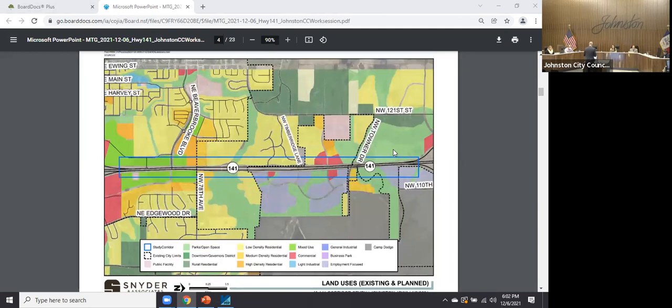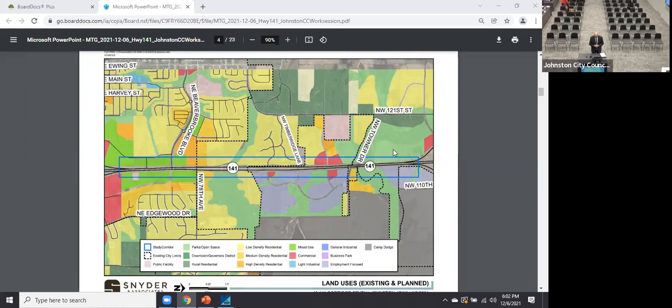This map is put together from multiple comprehensive plans, looking at all that area and focusing on the corridor between the two Highway 141 symbols — all that potential land for redevelopment with the golf course area and vacant land to the west of 141. There's also a lot of other opportunities for the whole area in Dallas, Polk County, and the other connecting communities.